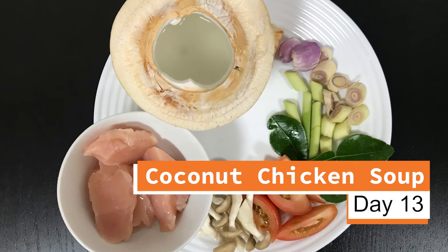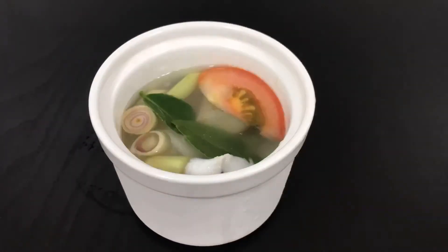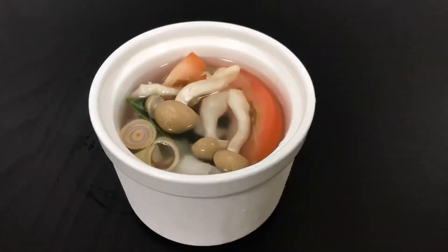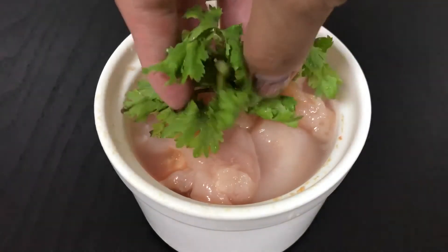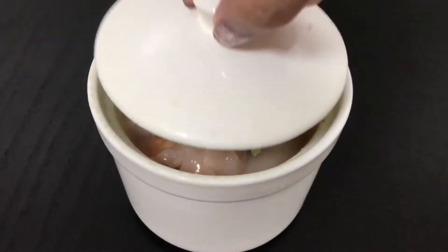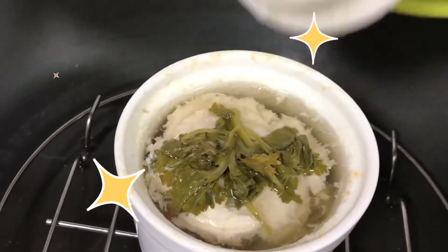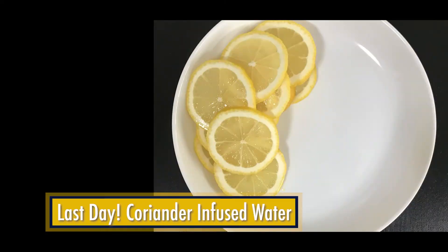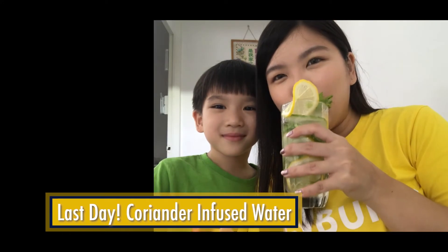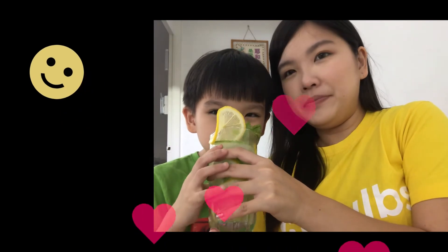Day 13, I made some coconut chicken soup. And done! Tada! It's the last day, so I've made some coriander-infused water to try. It's so pretty to see, and nice and refreshing.